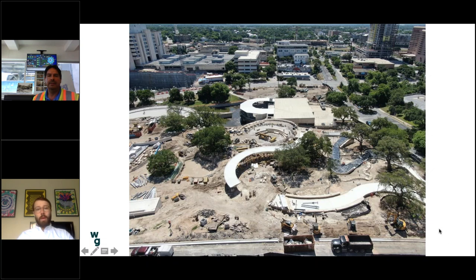Moving a little further to the south, this image hovers over the family pavilion building in the bottom left, and you can see a snaking pathway that moves through the site. In the center it lifts off the ground and becomes a bridge. We're just now pulling the forms off that concrete structure, which is a really cool moment for the park. That'll be the primary entrance into the park, providing ADA accessibility as well as great views out over the landscape.